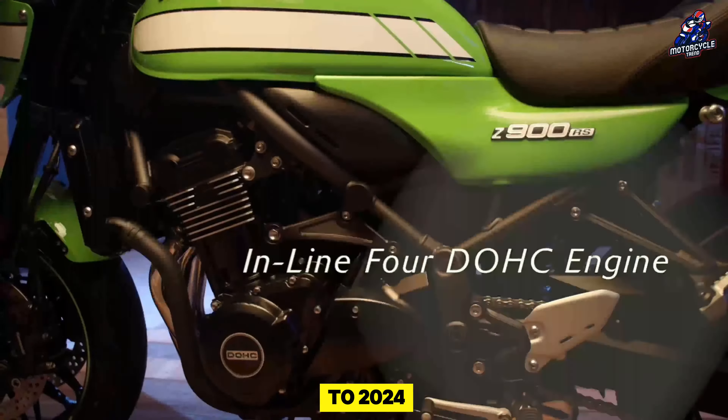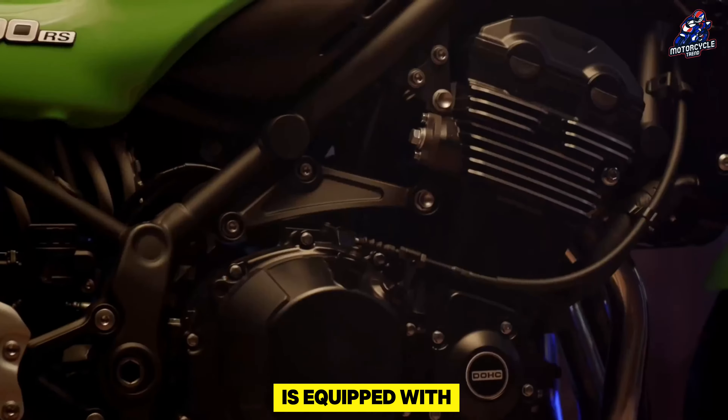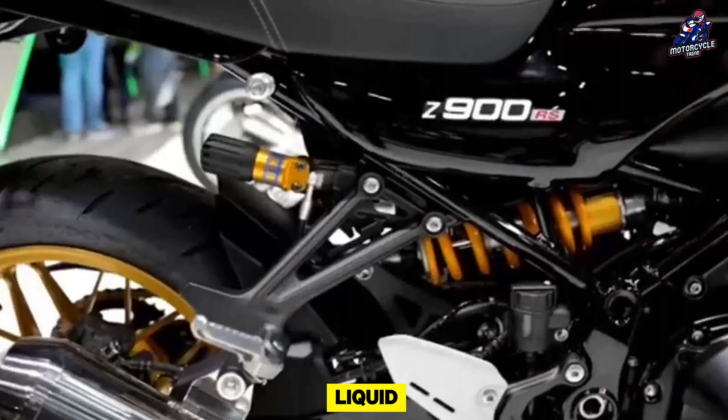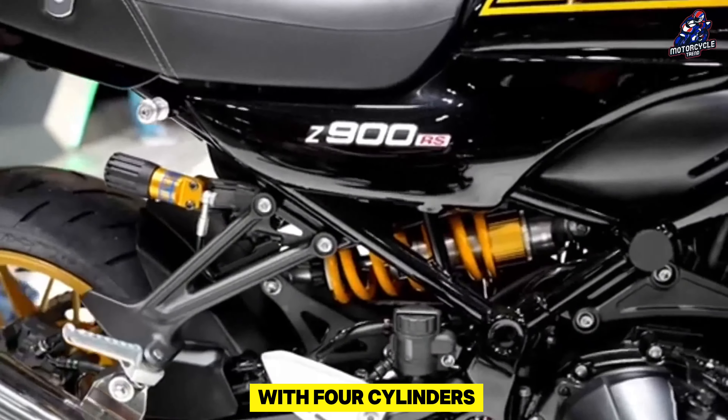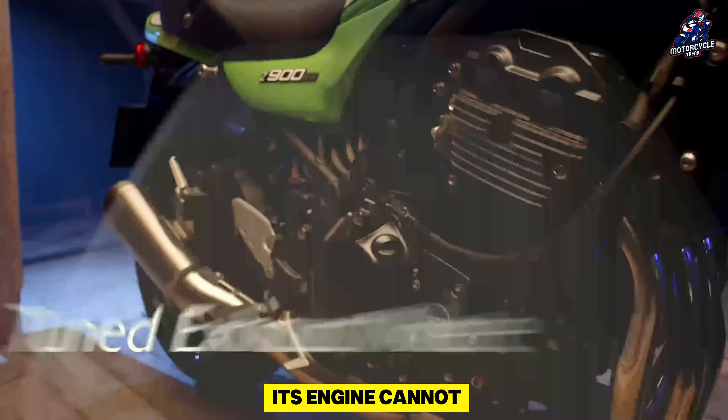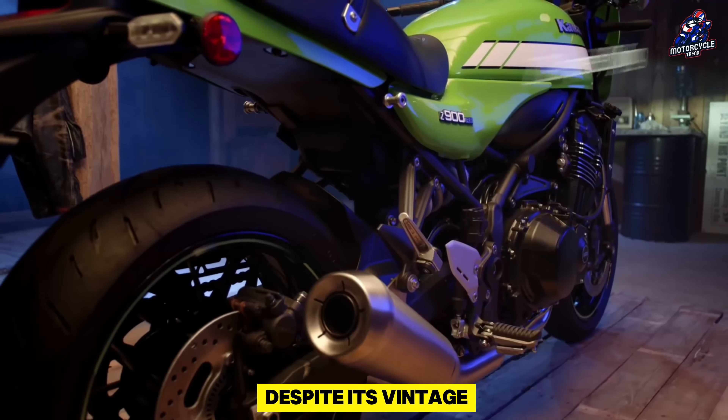Regarding technical details, the 2025 Kawasaki Z900RS is equipped with a 948cc engine. This engine is liquid cooled and features a DOHC setup with 4 cylinders in line, 4 strokes, and 16 valves. Despite its vintage look, its engine is a thoroughly modern unit.